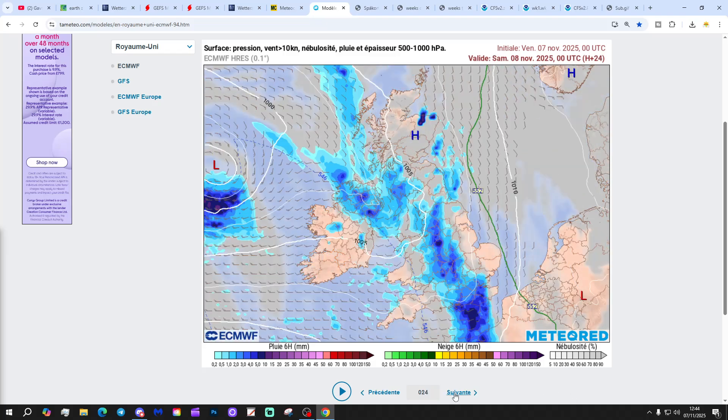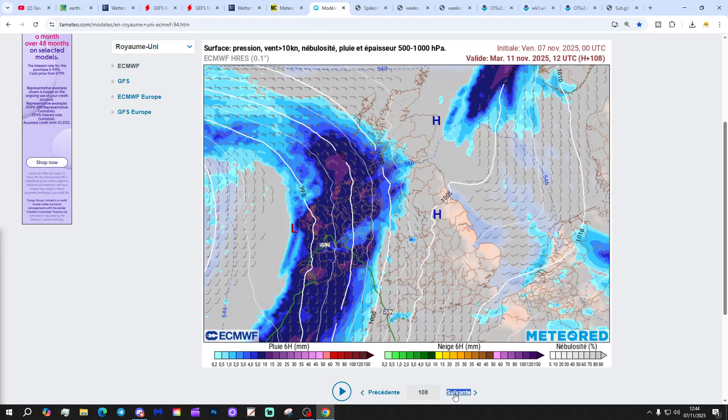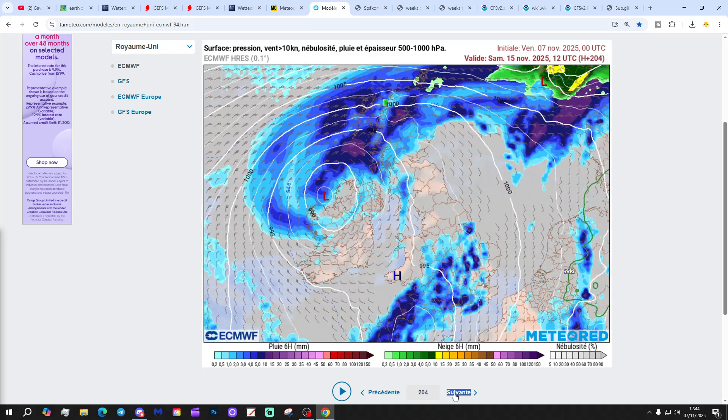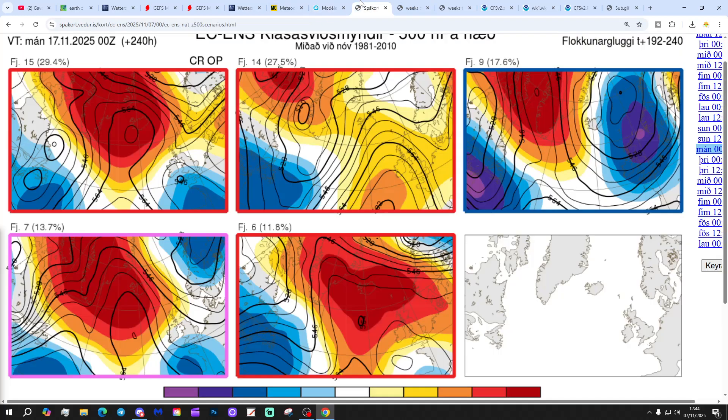Visible precipitation forecasts based on the ECM run from meteoblue.com up to day 10 show plenty of wet weather to come — bouts of rain particularly in the west but not exclusively so, and a very unsettled 10 days on the way. These are the options on the table within the ECM ensemble today for day 10, from the Icelandic Met Office, which gets us to the 17th of November.